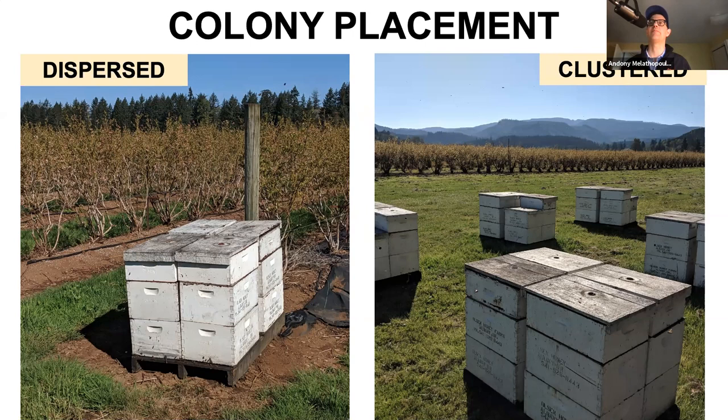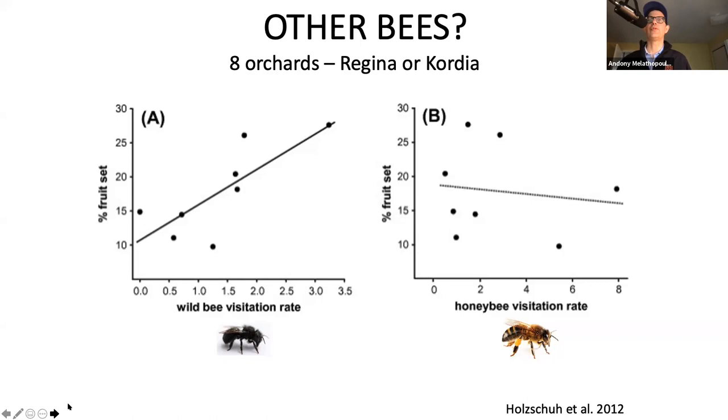We're talking about all that kind of pollinator planting stuff next week. I'm going to move on - Jim is going to be here in just a few minutes. So I'll set that up a little bit and say: what about other bees? I told you that these...